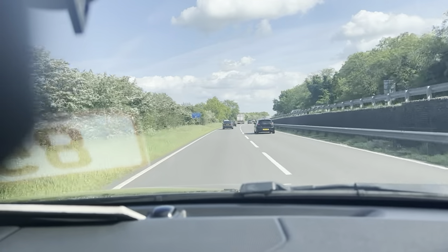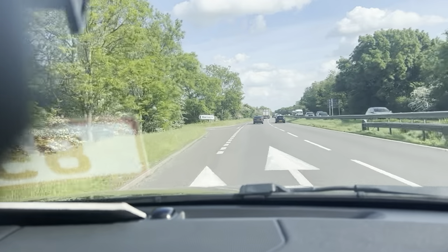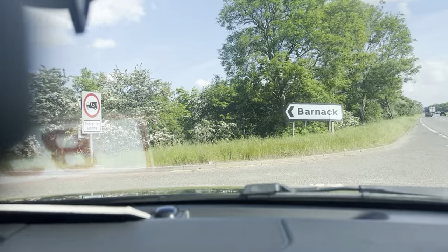Starting off with the brakes right away — very nice and firm. The vehicle slows down right away with no unwanted noises and no juddering.